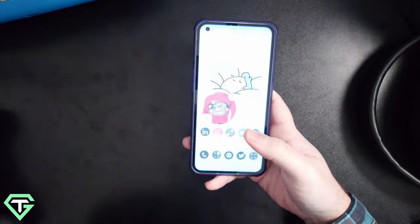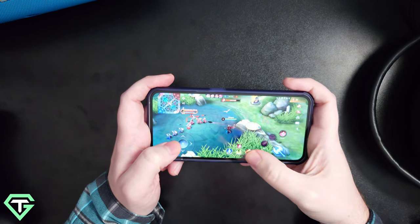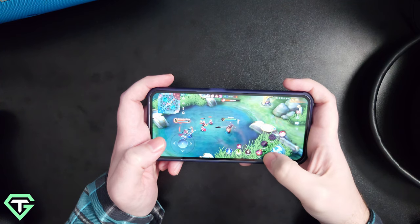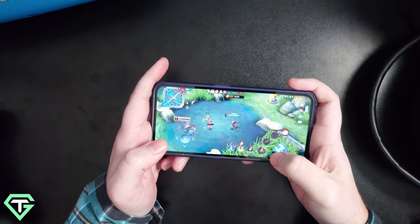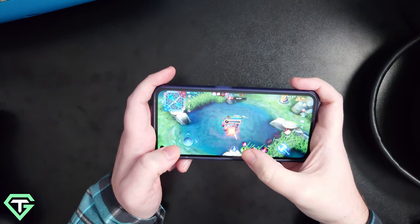The SoC in this phone is the Snapdragon 778G+. It's a very competent mid-range chipset with decent performance even for gaming, and in general use it runs cool and efficient. The 4500mAh battery is more than enough to get through a full day, and with 33-watt charging it's faster to top up than the Pixel and Galaxy competition — however it's still nothing compared to the Chinese brands like Xiaomi and Oppo.